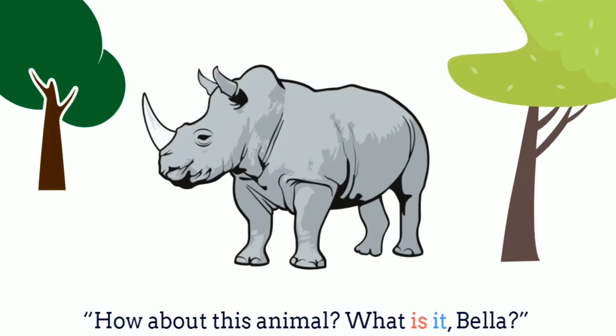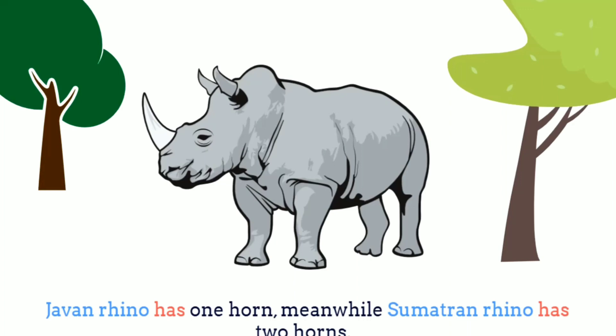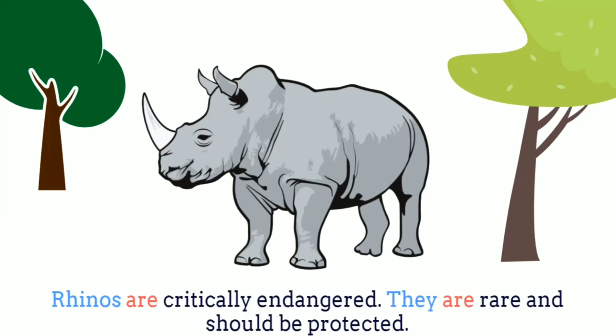How about this animal? What is it, Bella? It's a rhino. Rhino has horns. Javan rhino has one horn. Meanwhile, Sumatran rhino has two horns. Rhino has thick skin and large body. Rhinos are critically endangered. They are rare and should be protected.